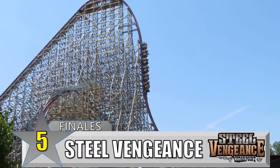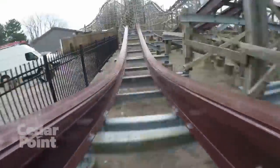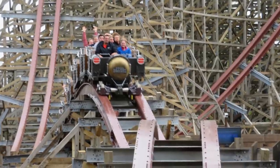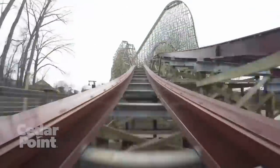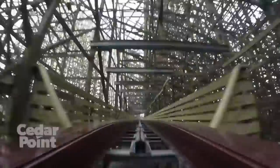Number 5: Steel Vengeance at Cedar Point. What's the best way to end the coaster with the most airtime in the world? By cramming in as many hills as you can to end the ride. After emerging from the final lap through the structure, it makes its way back to the station with five quick pops of ejector airtime, right through the people waiting in the queue line. After getting endless airtime through the first 70 seconds of the ride, the last few seconds are a very fitting sendoff.